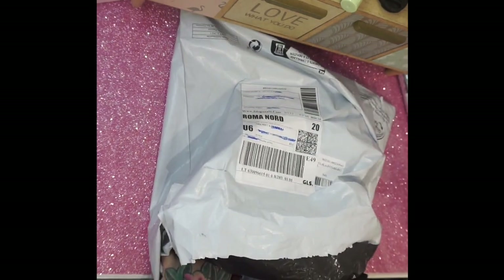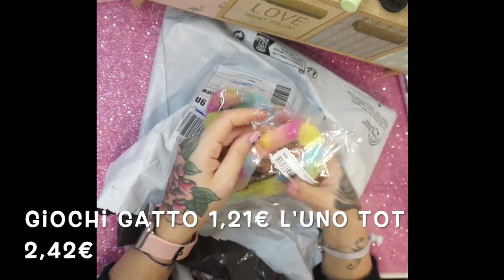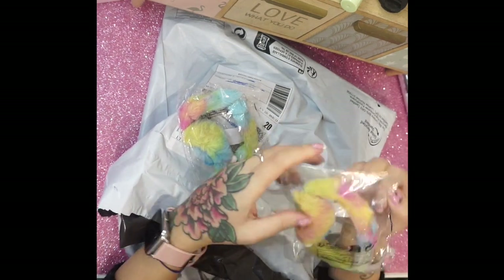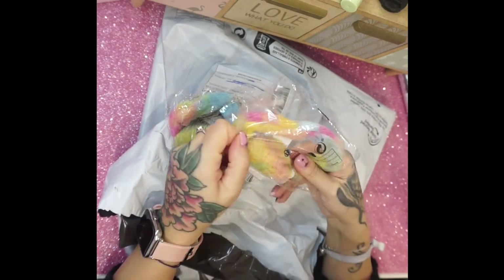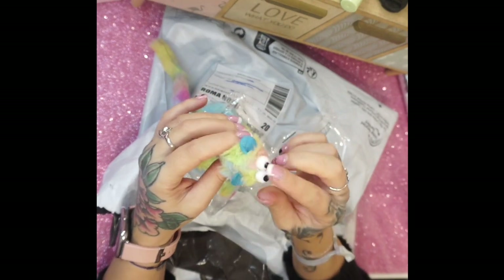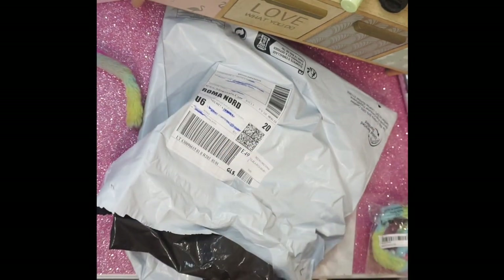Come al solito, ho preso due giochini: uno per Elsa e uno per Toshiro, il gattino di mia sorella. Apro questo giocattolino per gatti, pagato 1 euro e 21 centesimi con gli sconti. È tipo un topino con le orecchiette e gli occhiettini, e fortunatamente gli occhiettini non sono quelli che si staccano. Ha la codina lunga. Lo provo poi per Elsa. Prendo sempre il giochino anche per Soshi.